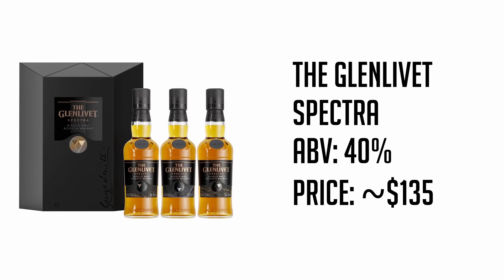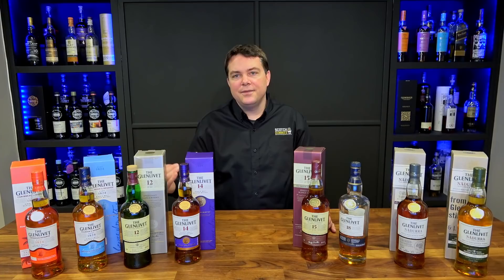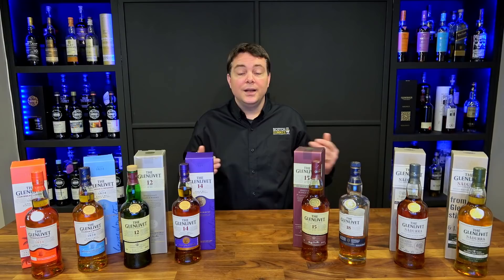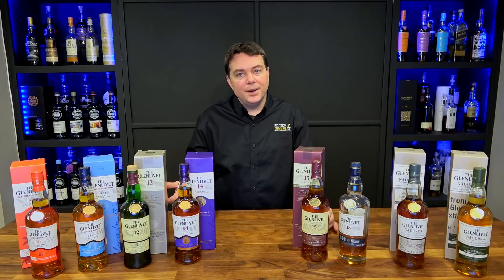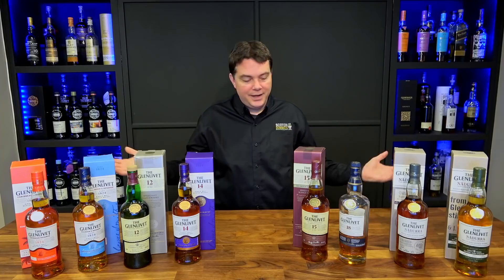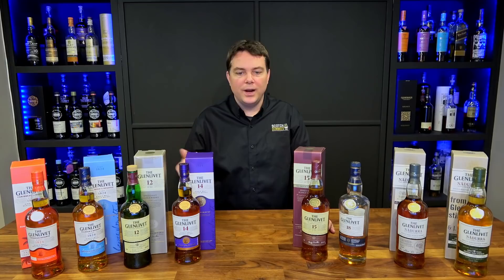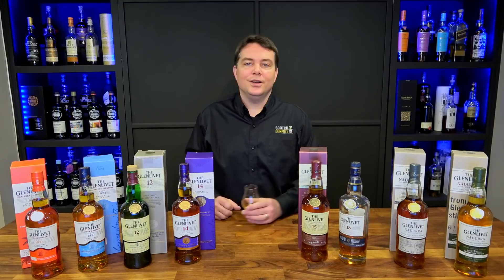There are also a couple of smaller options to be aware of. The Glenlivet Spectra is a $135 US taster selection of three different 200-milliliter bottlings — similar to the Mystery Series, where you explore different cask types and flavor profiles in a blind-tasting style with limited information provided. And then there's the single cask range: right now Glenlivet has six different single cask expressions on their website, though you may find more out in the wild. Each has a cask number and a limited release of bottles, so they won't be very common given how few bottles you actually get from a single cask.